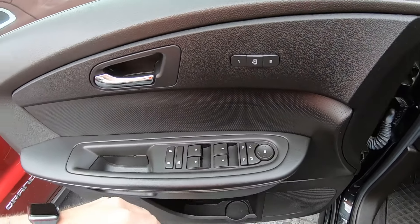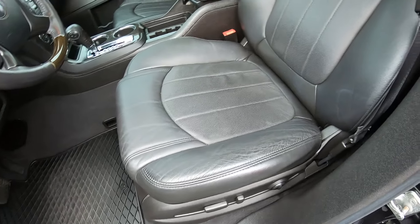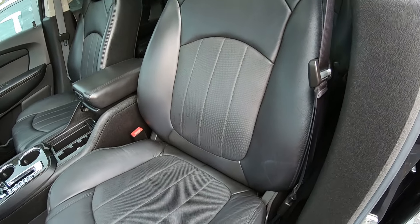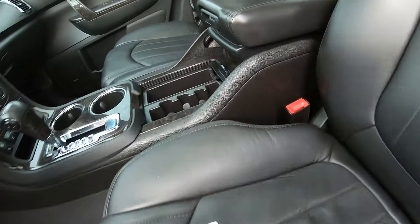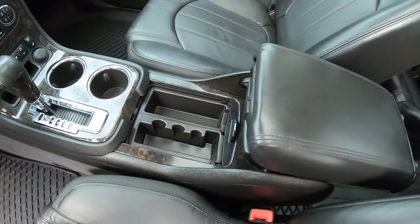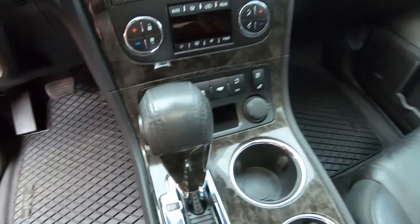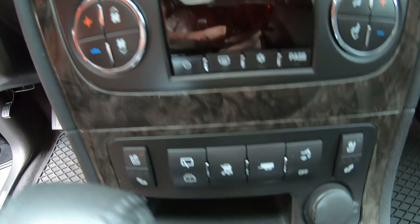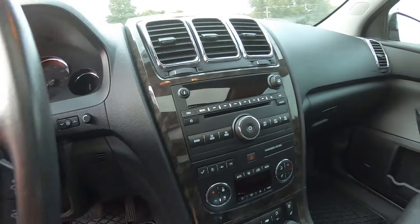Power windows, locks, mirrors, slush mats — interior looks really nice. Weather stripping seems to be in good condition. Pretty functional center console here, lots of different gadgets GM puts on there: towing options, climate controls, CD player.